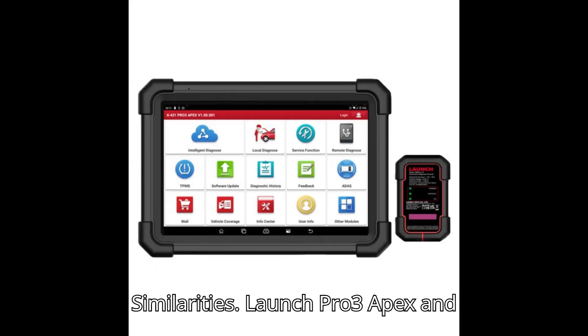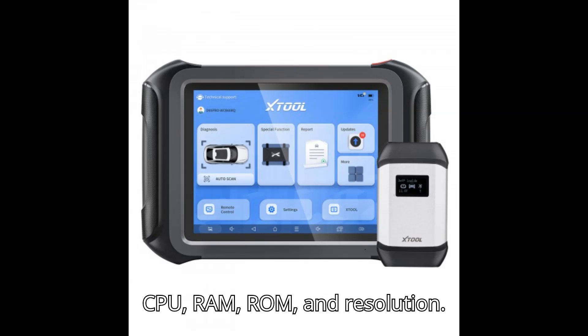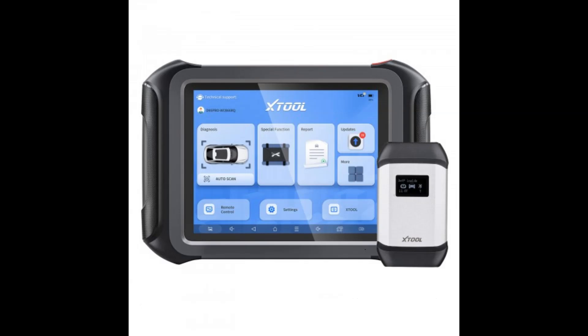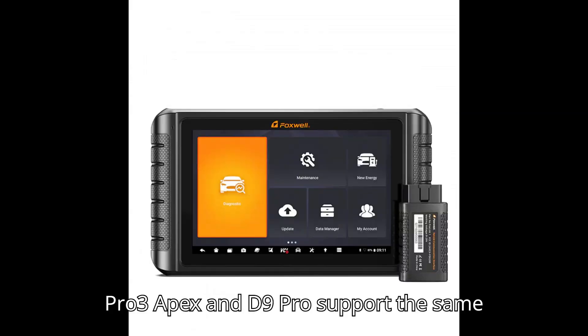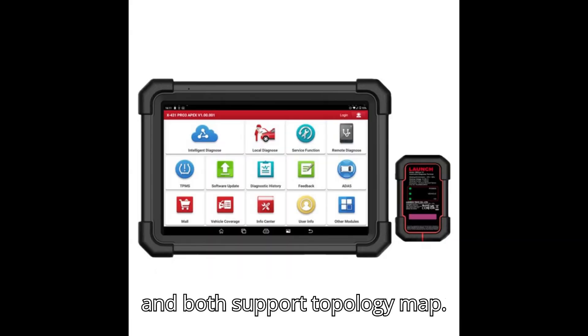Similarities: The Launch Pro 3 Apex and NT1009 support the same CPU, RAM, ROM, and resolution. The Pro 3 Apex and D9 Pro support the same Android operating system and rear camera, and both support topology map.